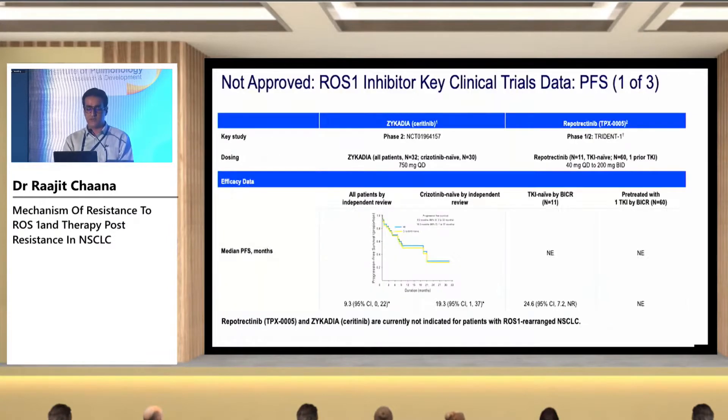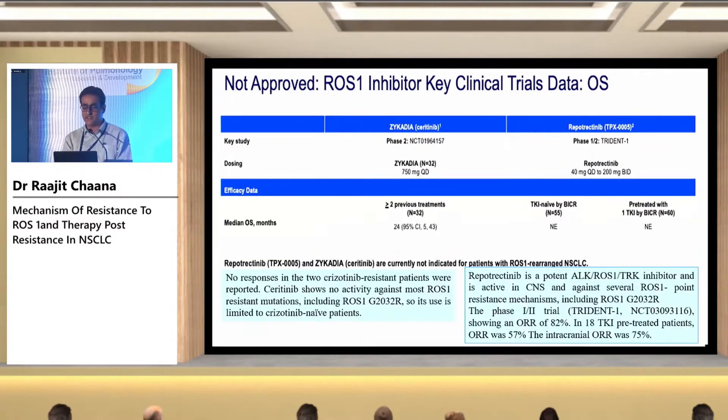Certain drugs are not yet approved. Ceritinib does not work in patients who have previously received crizotinib. Repotrectinib has only phase 1-2 data — it is a promising drug but still not approved. The PFS is remarkable at 24.6 months, and it works on the common G2032R mutation.